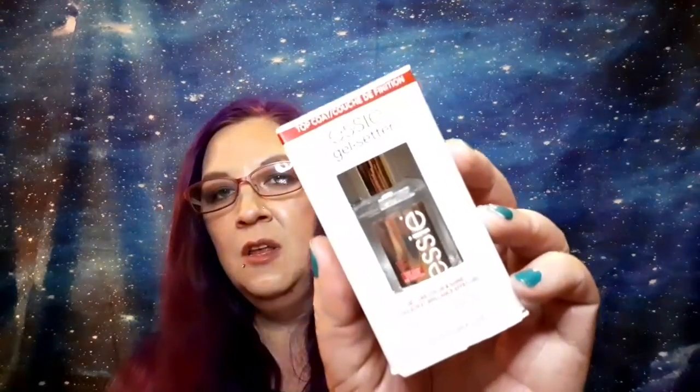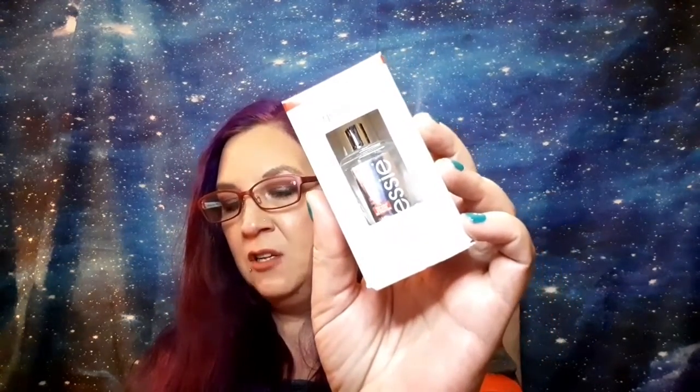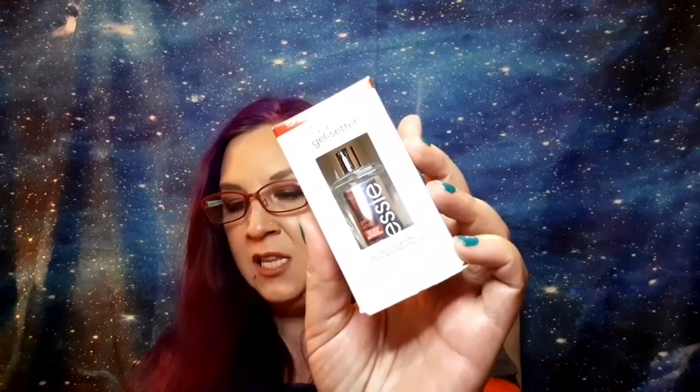Then we have from Essie — it's a Gel Setter Top Coat for gel-like color and shine. It's a clear top coat that will give your nails gel-like color and ultra shine day after day. I'm excited about that because I don't think I have a gel-type top coat at all.